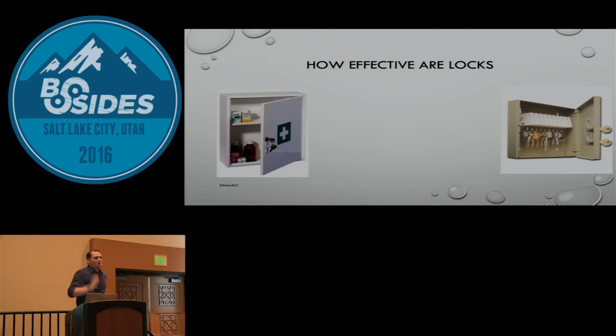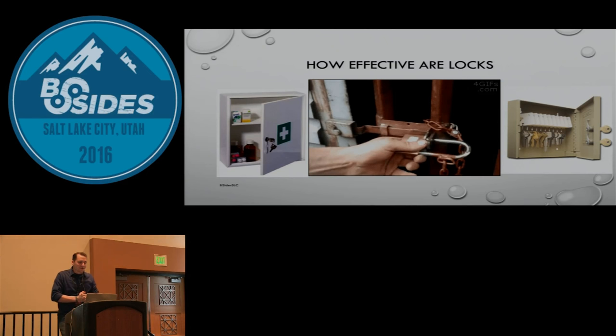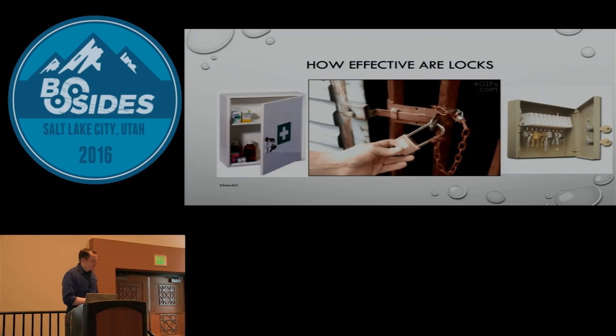Another example: how many people have a key closet at work? What are the keys inside it for? Everything. A lot of times they're in custodial closets because custodians need to go in after hours. What if you get access to that? What if it's where you keep all your motor pool keys? If you're doing an on-site engagement with access to corporate assets, those are corporate-owned cars. And that's protected with just a simple wafer lock. Think about how you're protecting things. If it's a really dumb lock, you're not going to stop people.